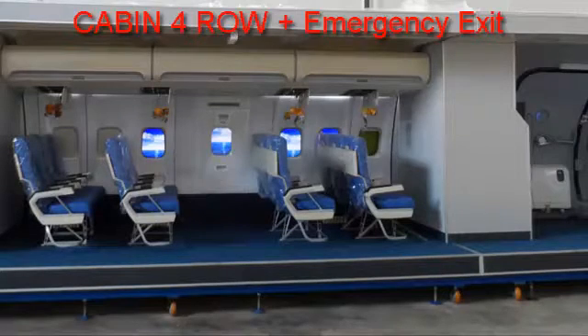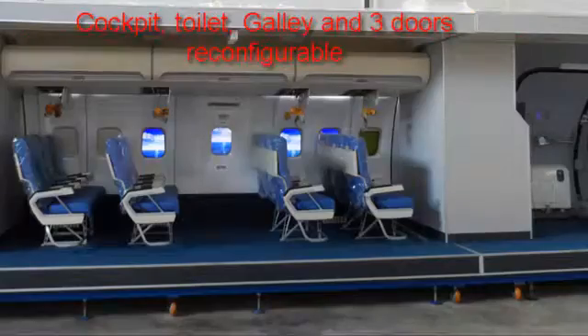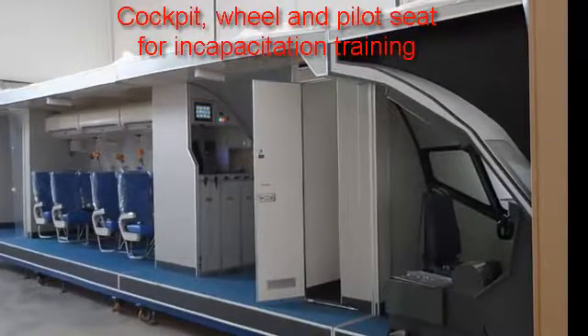Equipped with four-row seats with LCD for extra condition. It features a cockpit, toilet, galley, and cabin with two doors.